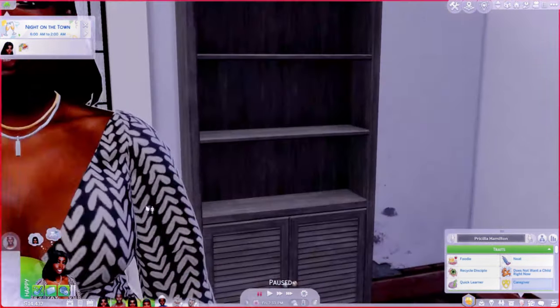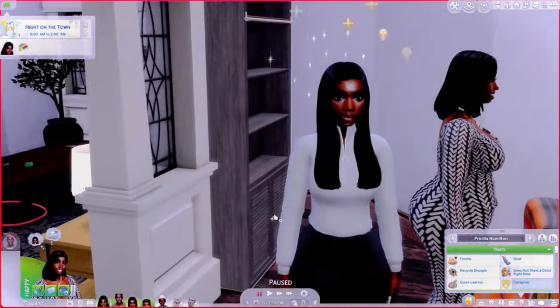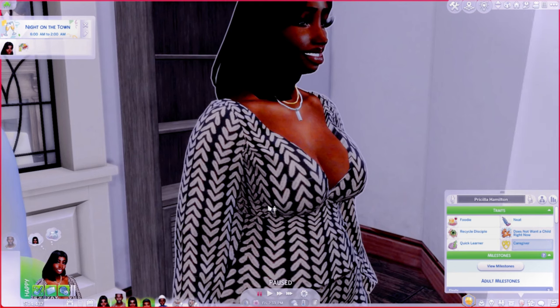Right here, y'all — this is mama Priscilla and she's so cute. I really wanted to make a full family and that's what we did. Priscilla is a foodie, a recycle disciple — these Sims are rapid recyclers that benefit from recycling and rummaging for bits and pieces. She's also a quick learner and neat. She does not want children right now, which makes sense because she already has three — she's done!